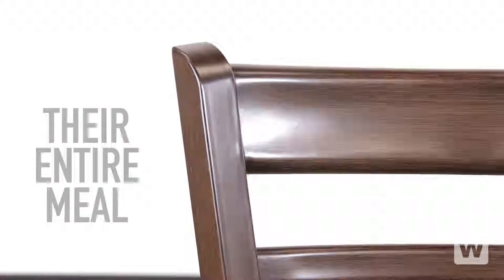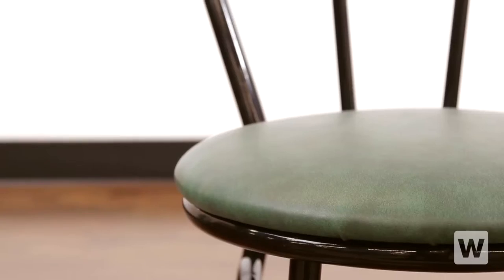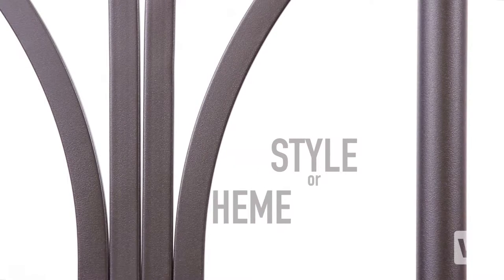Make sure that your customers stay comfortable during their entire meal by selecting the right types of restaurant chairs for your business. Comfort aside, restaurant chairs can also enhance the style or theme of your dining area.